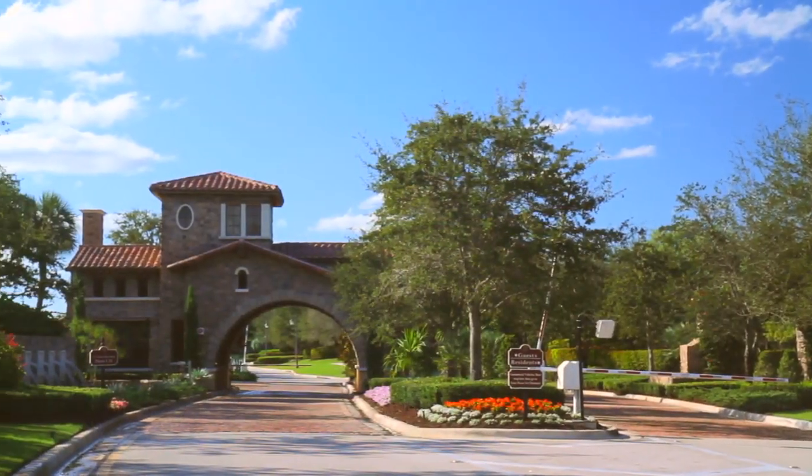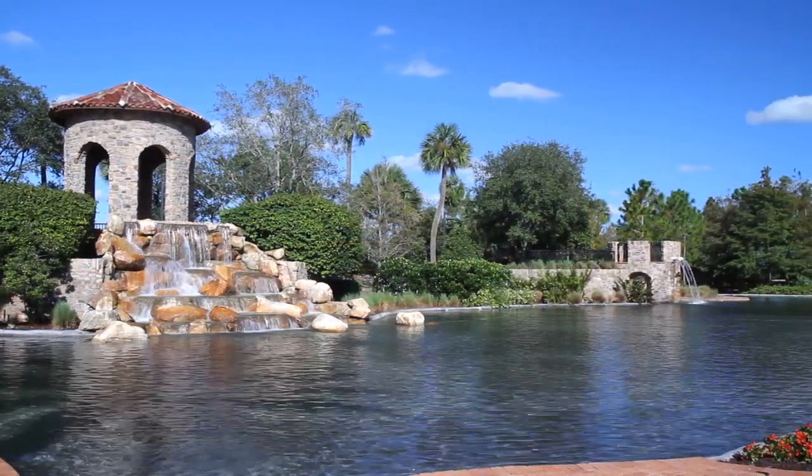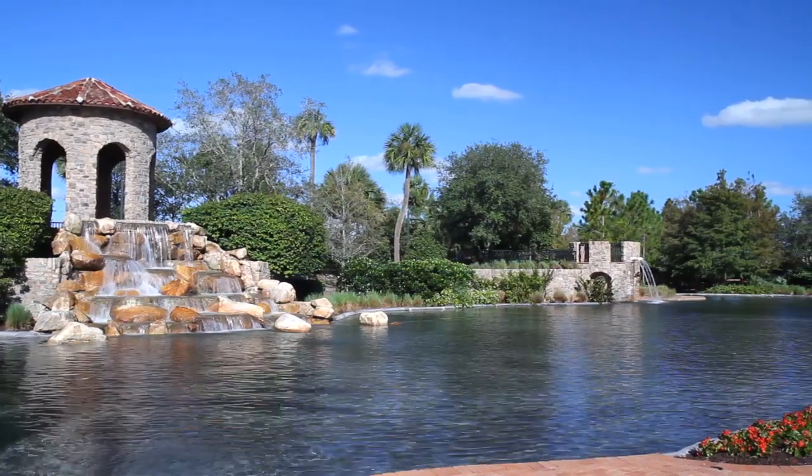The gated, 24-hour staffed entrance is a stunning welcome, set among waterfalls, fountains, and botanical gardens.